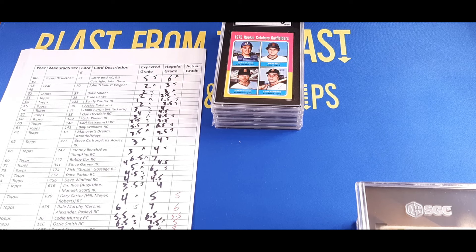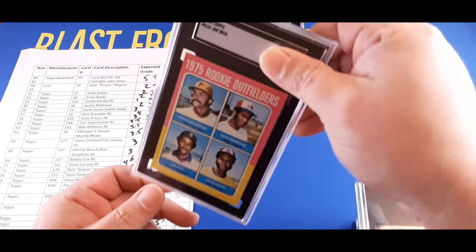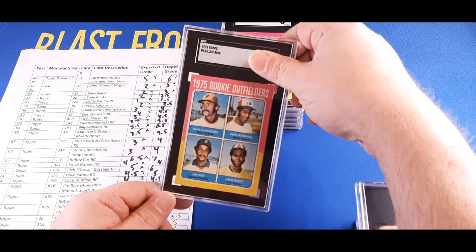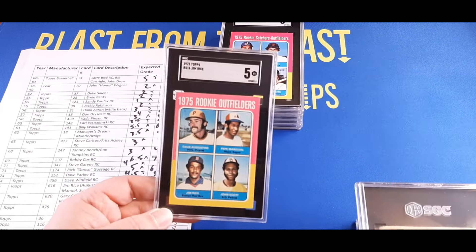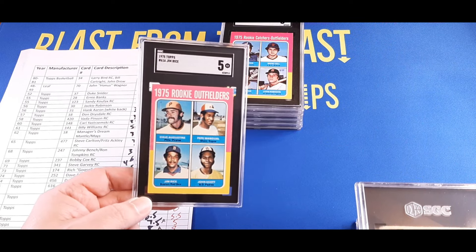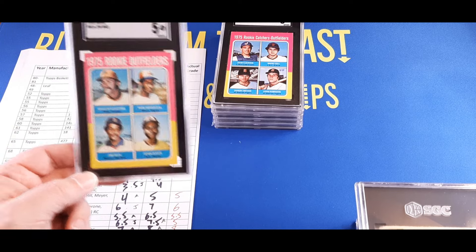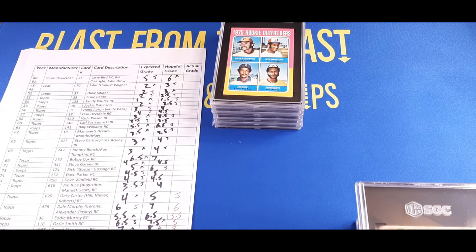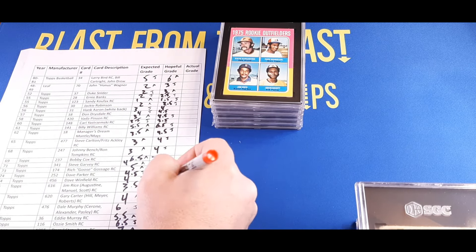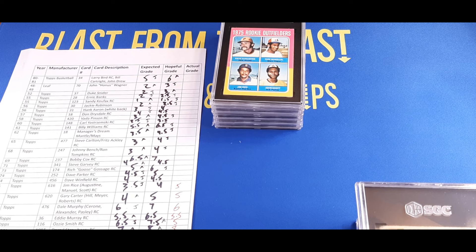Moving on to another 1975 rookie card — another Hall of Famer, Jim Rice. Justin thought 3.5, we thought maybe four — and it got a five! Same as the Carter. I did not expect that — that's a full grade and a half higher than expected. Not too shabby. A five for Jim Rice is similar, right around twenty dollars.